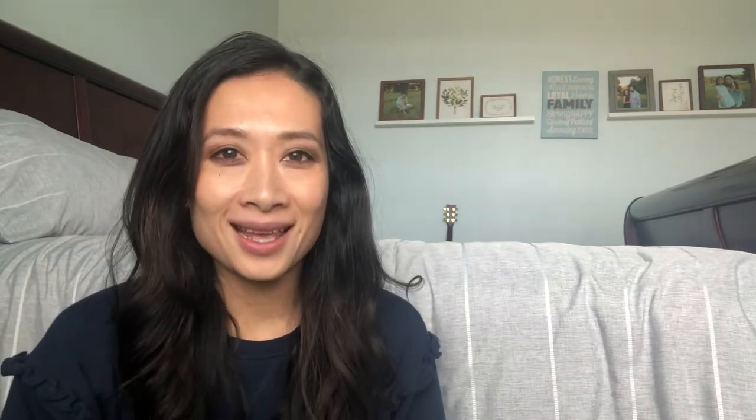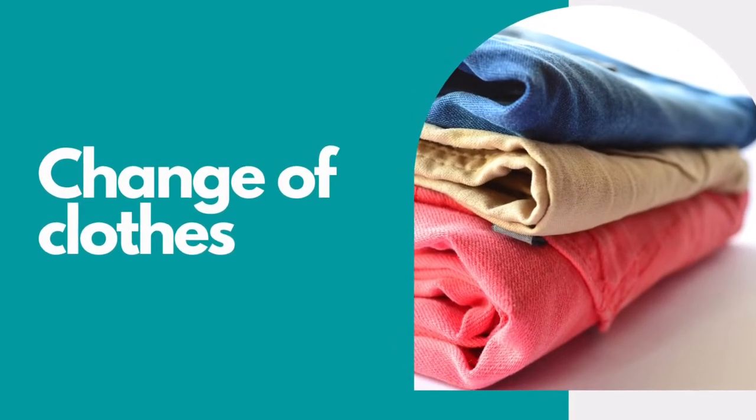The fourth thing on the list is a change of clothes for your entire family. Many of the restaurants and shops don't allow you to walk in with just your swimsuits on, so it's really important to have a change of clothes in case you've worked up an appetite or you want to check out any of the stores after you swim.